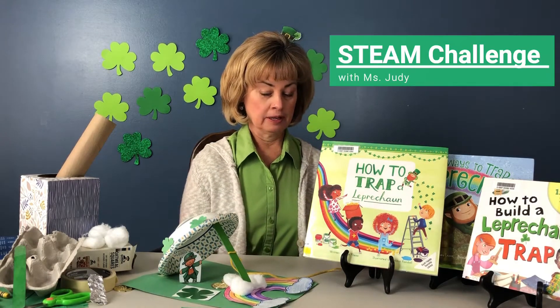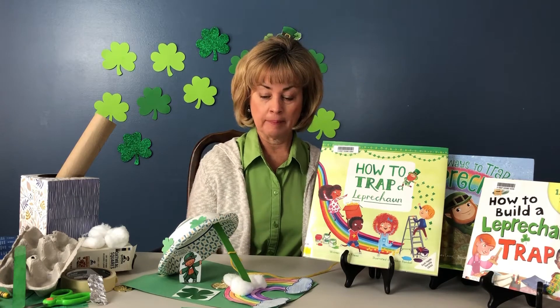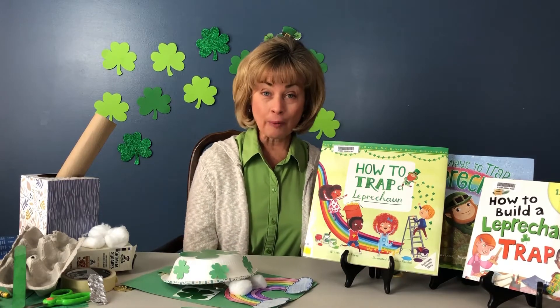Hi, it's Miss Judy from the library. I'm attempting to catch a leprechaun with my leprechaun trap. I wonder if I got one?